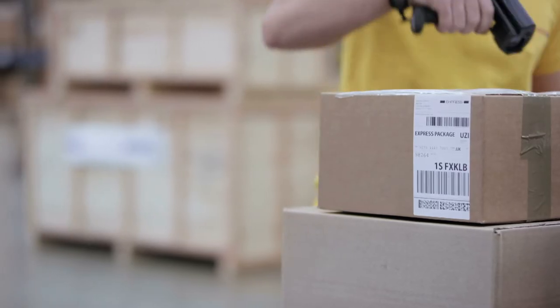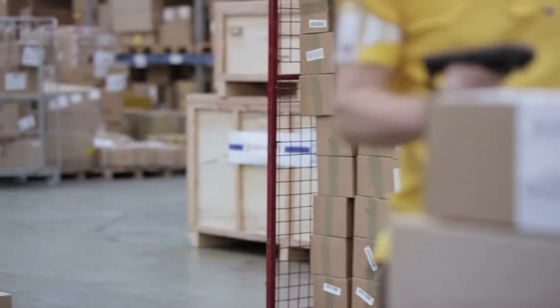Once data begins to move through the supply chain incorrectly, it's very hard to correct, especially when we're talking about serialized data. We're not talking about just shipping the right product to the right customer, but the right serialized containers to the right customer.